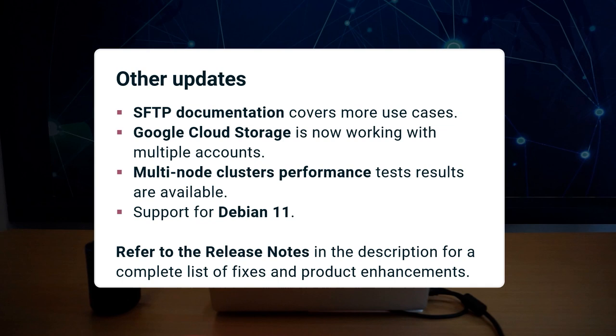We now support Debian 11. Please refer to the release notes in the description for a complete list of fixes and product announcements.